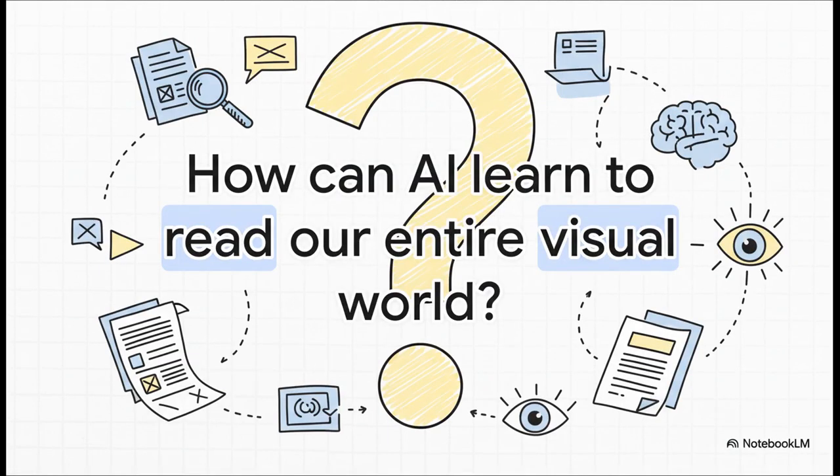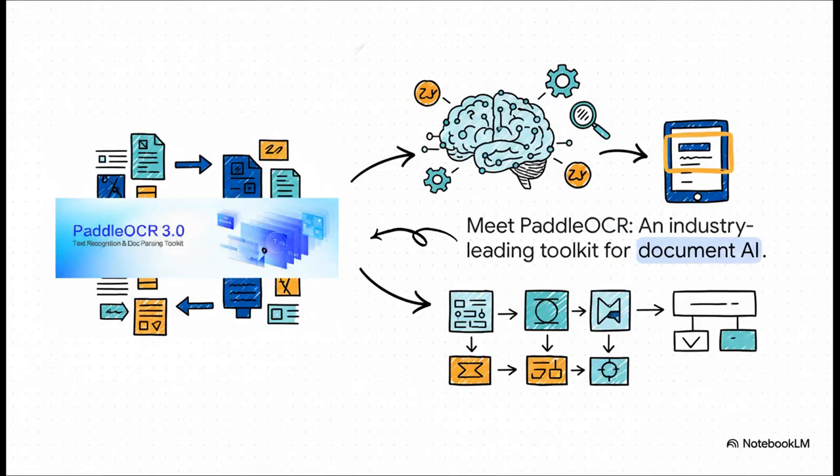So that brings us to the really big question: how do we teach our computers to see and read just like a human does? How can an AI not just glance at a document, but actually understand what's inside? Well, that is exactly where today's subject comes into play. Meet PaddleOCR — this incredibly powerful open-source project designed to be the ultimate bridge between the visual world of documents and the structured world of AI.